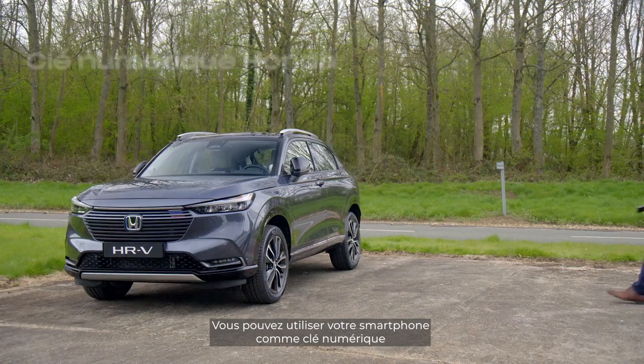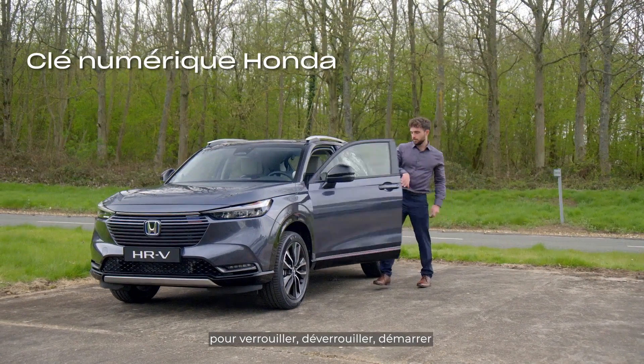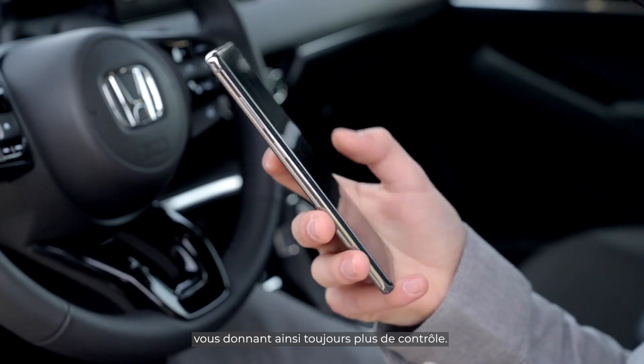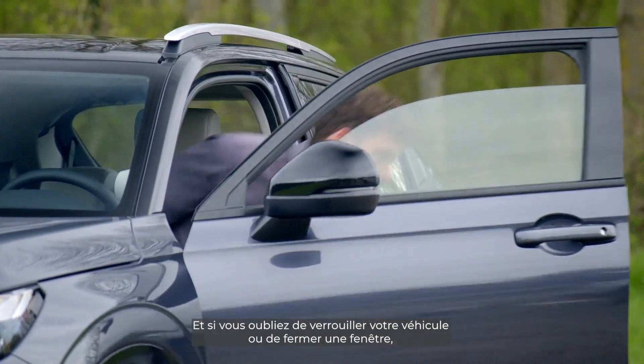You can use your smartphone as a digital key — unlocking, locking, sharing the key, and even starting the car with your mobile, giving you more control always. And if you forget to lock your doors or close your windows,